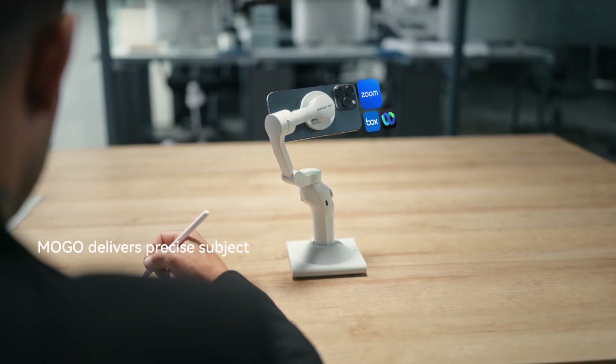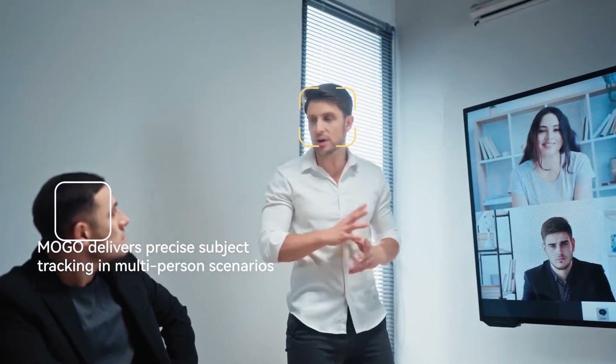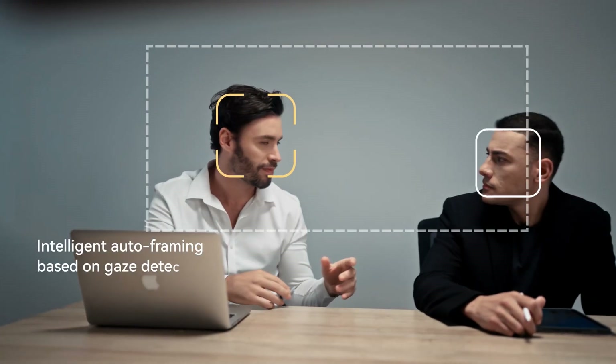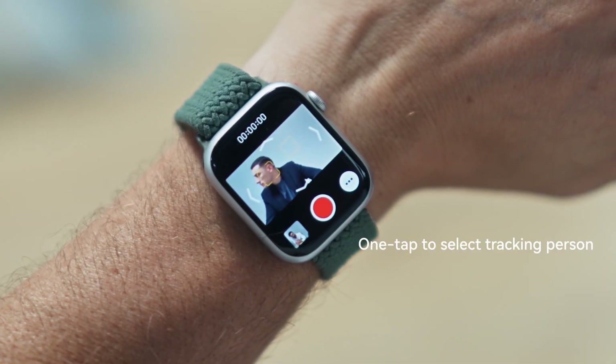MoGo delivers precise subject tracking in multi-person scenarios. Intelligent auto-framing based on gaze detection. One-tap to select tracking person.